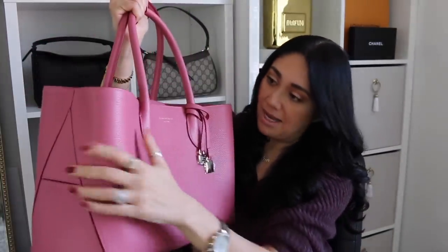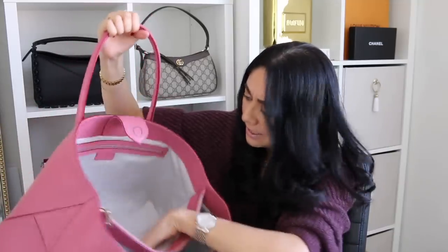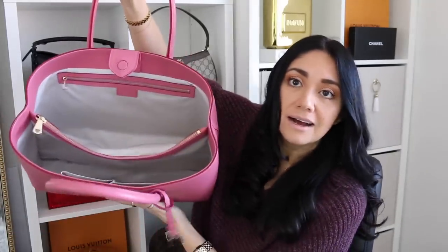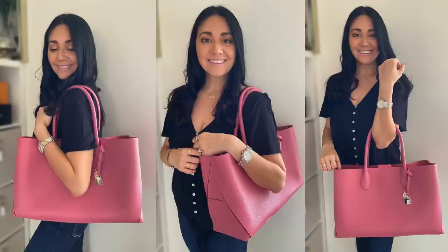You know what the leather reminds me of? It reminds me of Celine's pebbled leather — that's the same type of feel it has. Not a stitch out of place and plenty of room. So what I'm going to do is show you guys what it looks like on me throughout this video, and I also want to show you some quick comparisons with other handbags in my collection so you have a better visual of its size.